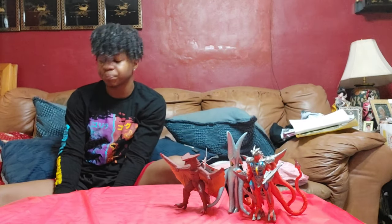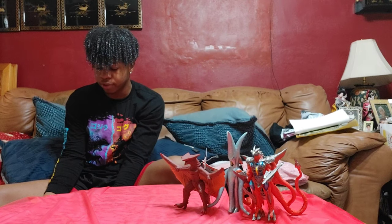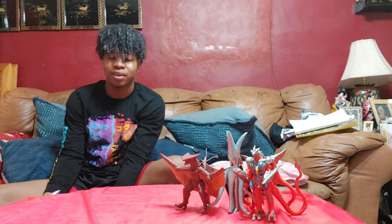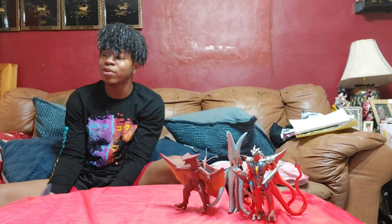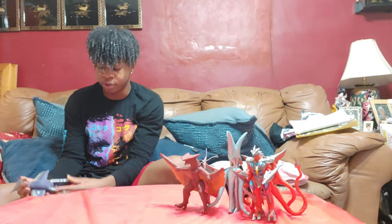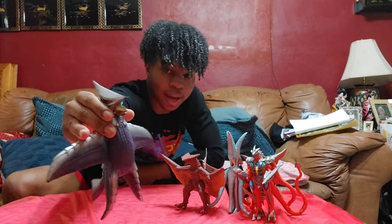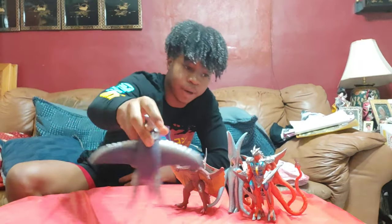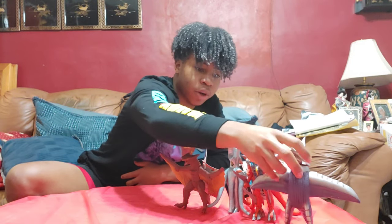This next guy I got at Radioactive Toys. I don't remember the exact price — it was anywhere between $20 and $30. It is the Bandai 8-inch Zebar. Finally got me a Zebar in my collection, so pretty dope.